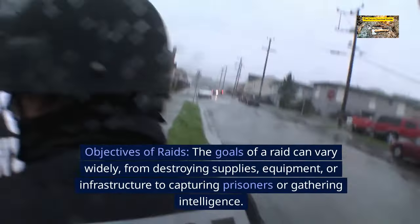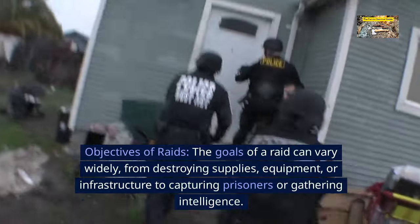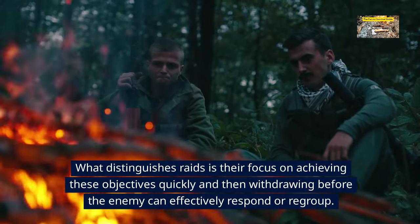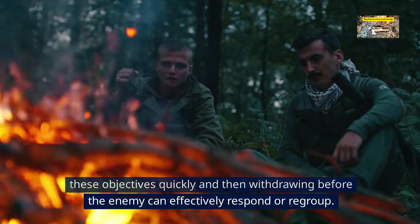Objectives of raids. The goals of a raid can vary widely, from destroying supplies, equipment, or infrastructure to capturing prisoners or gathering intelligence. What distinguishes raids is their focus on achieving these objectives quickly and then withdrawing before the enemy can effectively respond or regroup.